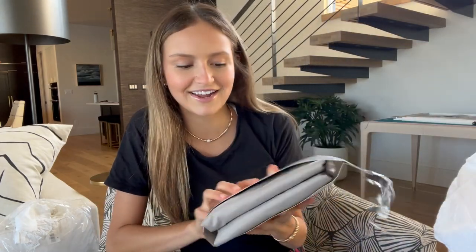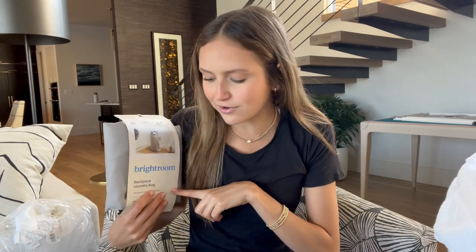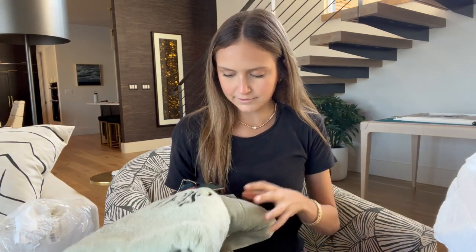I have an extra laundry bag — someone gave this to me. It's from Target, the Brightroom backpack laundry bag, so I have another one if I get behind on laundry. This was a gift — it's a Ralph Lauren mint green towel. I'm probably going to use this as my beach towel because we have two pools at my dorm. It has my name on it so I know it's mine, and I think it'll be perfect for a beach towel or going to Barton Springs in Austin.